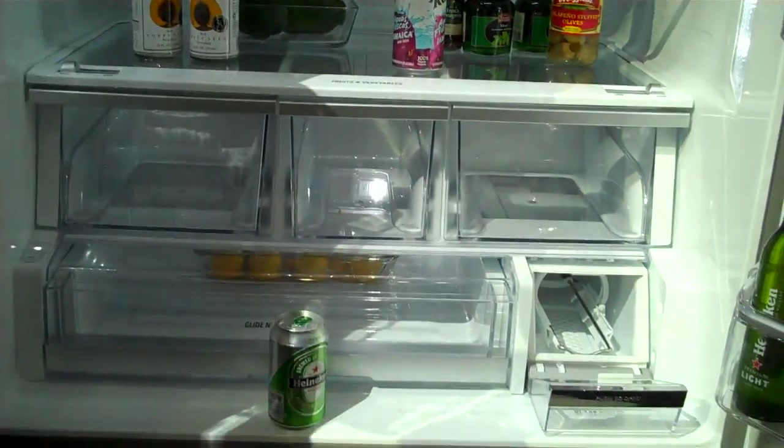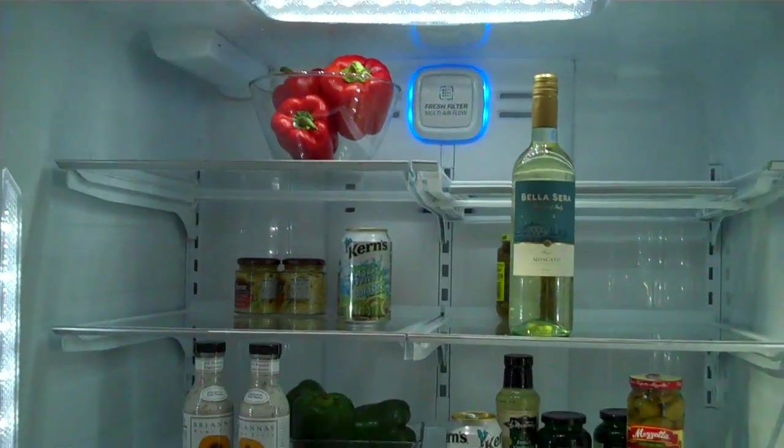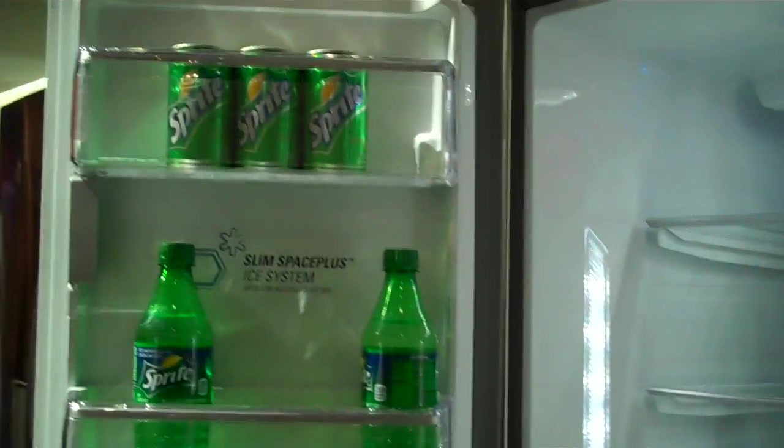And we still have these storage bins so we can actually store beverages or condiments as well. That's wonderful.